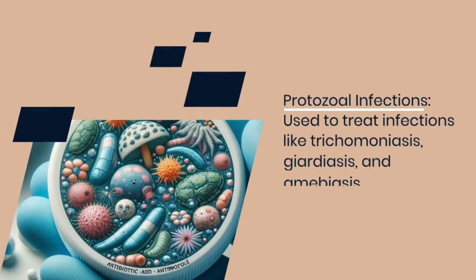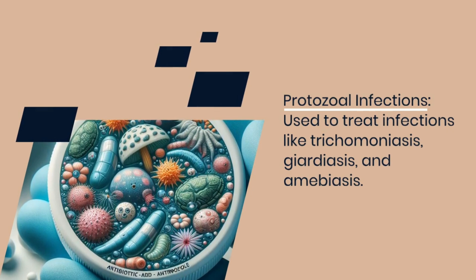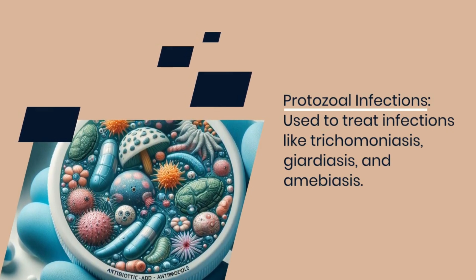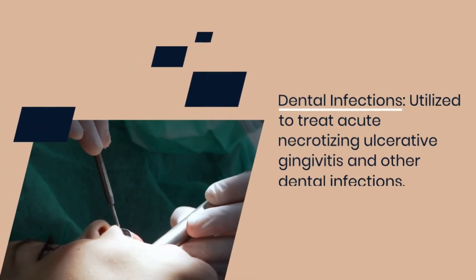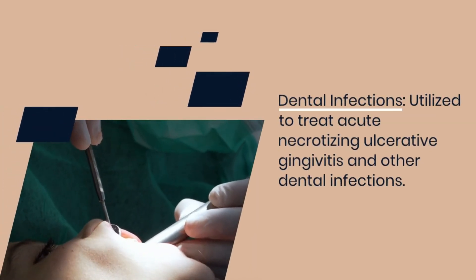Metronidazole is also used to treat infections like trichomoniasis, giardiasis, and amoebiasis. It is often prescribed for infections causing severe diarrhea, and also utilized to treat acute necrotizing ulcerative gingivitis and other dental infections.